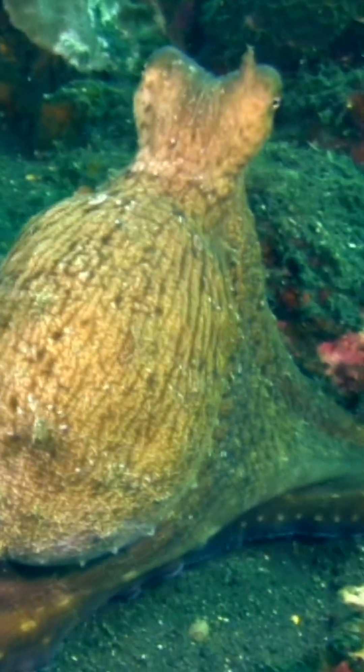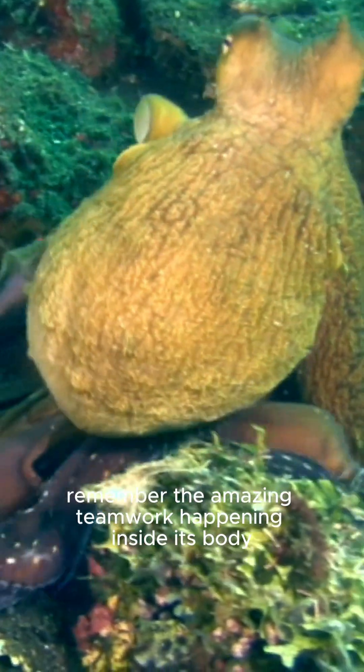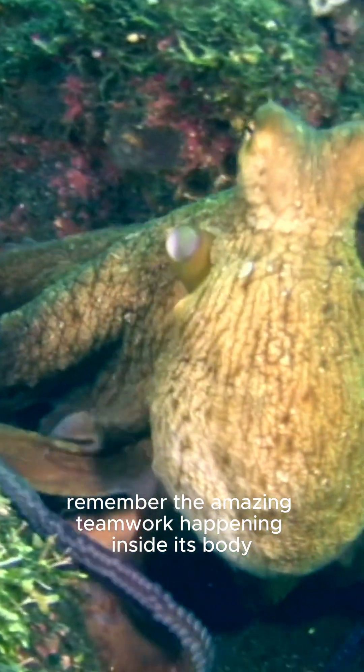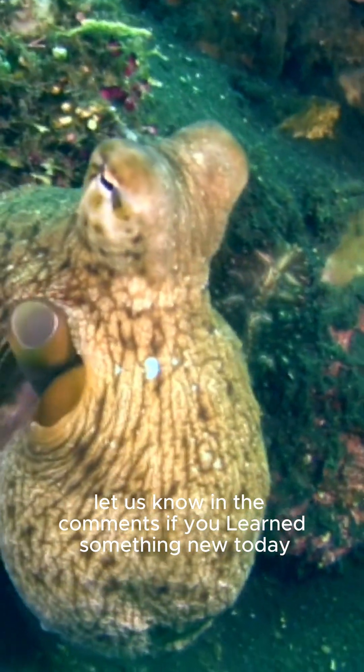Isn't that incredible? The next time you see an octopus gliding through the water, remember the amazing teamwork happening inside its body. Did this fact surprise you? Let us know in the comments if you learned something new today.